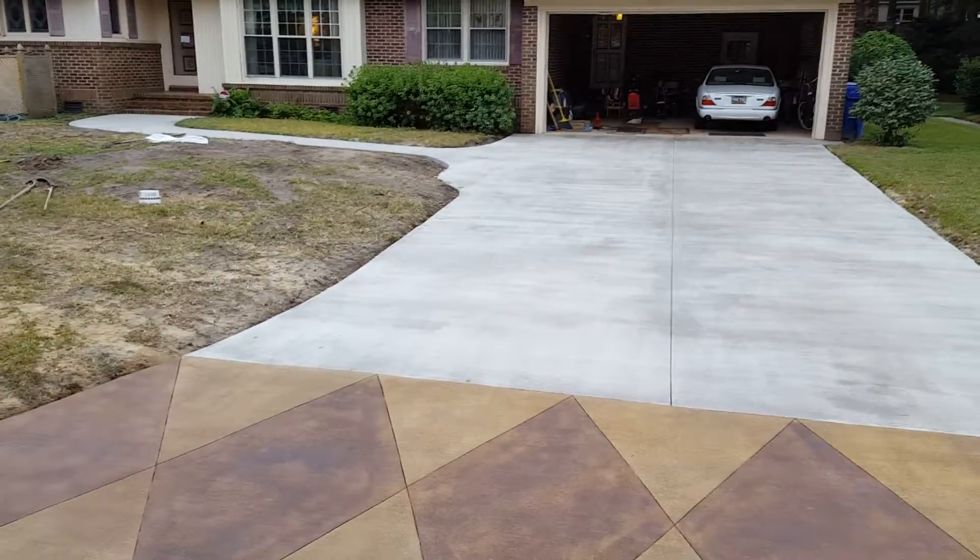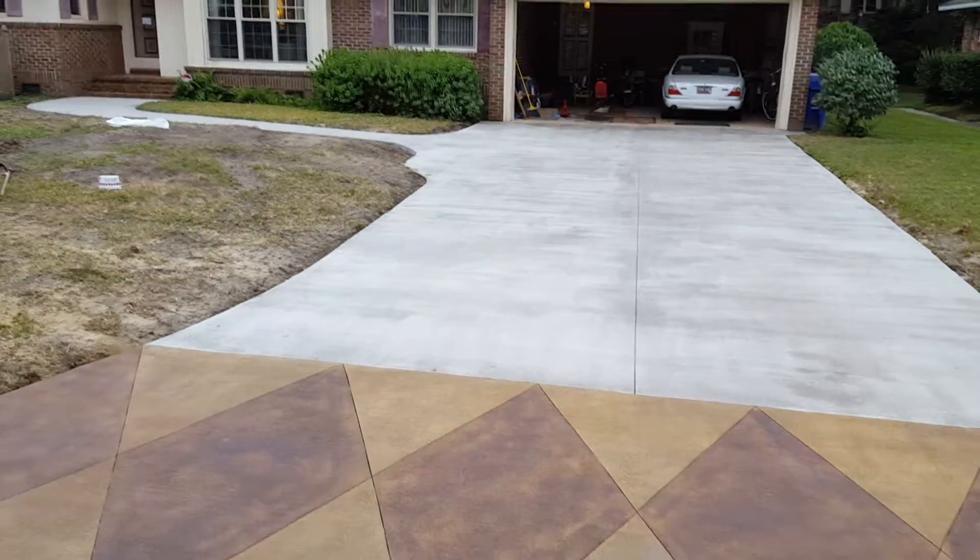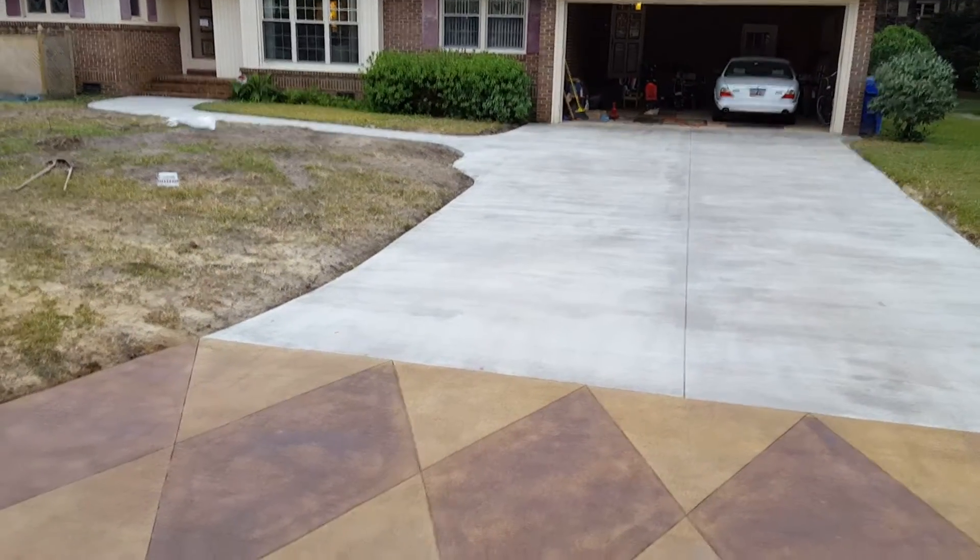Here we are in beautiful Charleston, South Carolina on a windy day. Just got done finish pouring and staining this driveway here. It's in West Ashley.